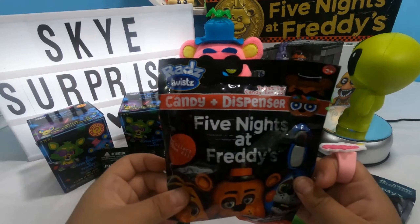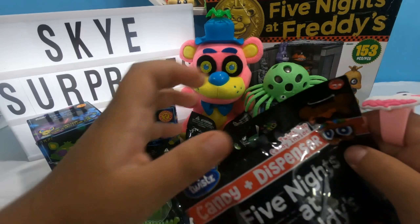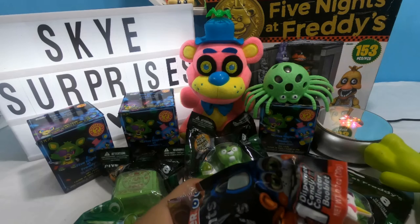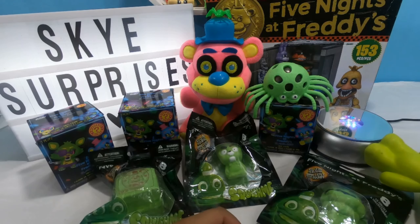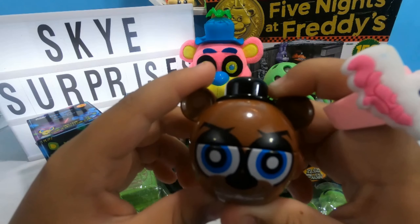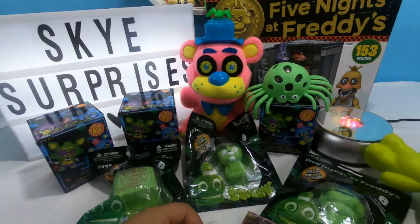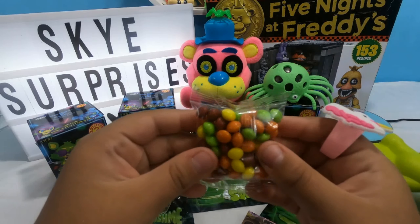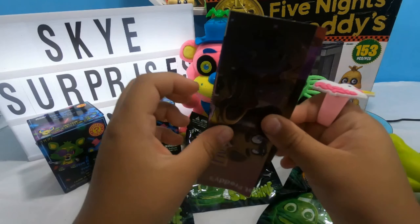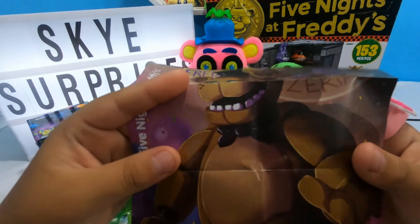With the Five Nights at Freddy's FNAF characters - it's made from Reds. I wonder what character I'm gonna get. Cool, we got the main character - my favorite - it's Freddy! And the same, it's Toy Freddy. And it also has Reds candy. Let's check out the poster, it looks like it's Freddy.